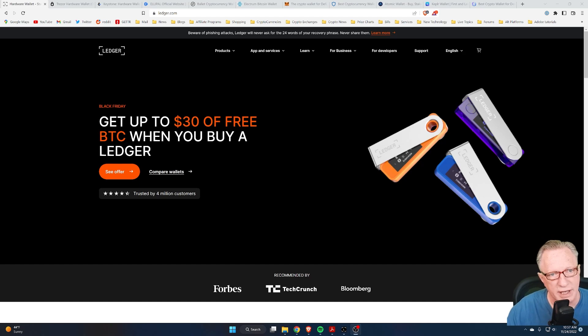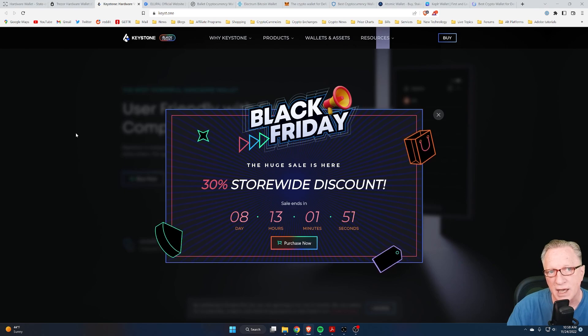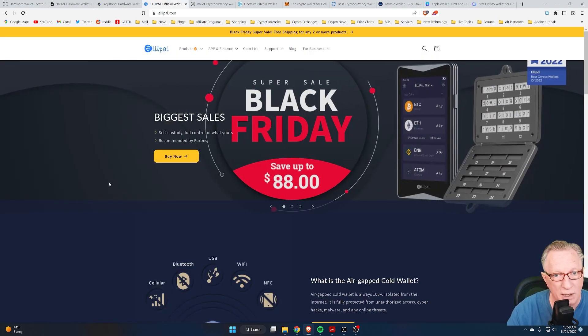The first one I'll cover is Ledger. Ledger is running Black Friday deals where you can get up to $30 worth of free Bitcoin when you make a purchase of a wallet. The Trezor hardware wallet has got Black Friday sales where they're giving percentage discounts on their products. We've also got Keystone Black Friday deals — Keystone is a hardware wallet that uses an air-gapped solution between the device and the app, pretty safe and secure. There's also Ellipol doing Black Friday deals; they're also an air-gapped hardware cryptocurrency solution.